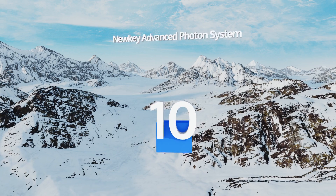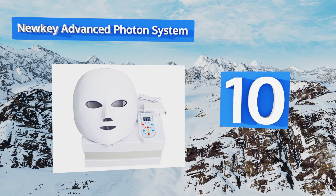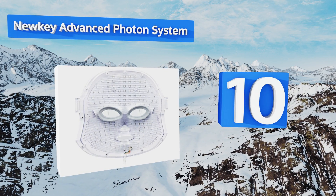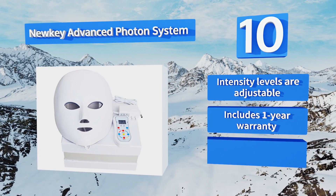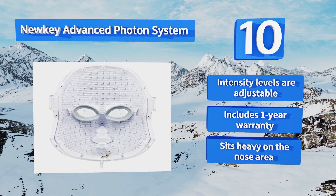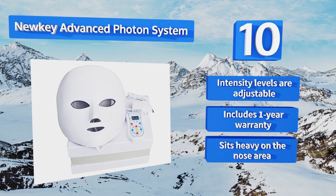Starting off our list at number 10 with the Newkey Advanced Photon System. Its versatile seven color settings mean you'll look like a hockey-playing alien for just 20 minutes, but you'll see your skin glow naturally throughout the rest of the week. This device is easy to use, although the instructions are poorly translated. The intensity levels are adjustable and it includes a one-year warranty. However, it does sit heavy on the nose area.